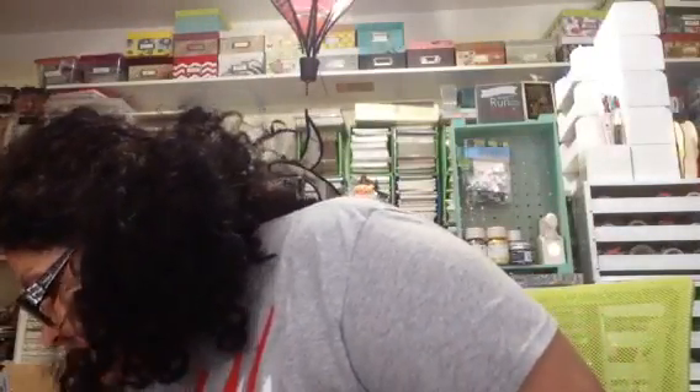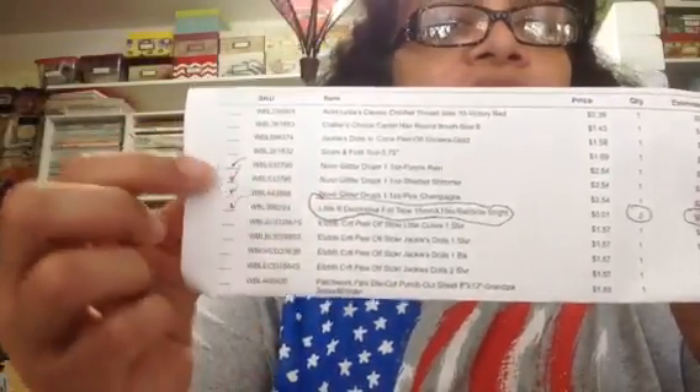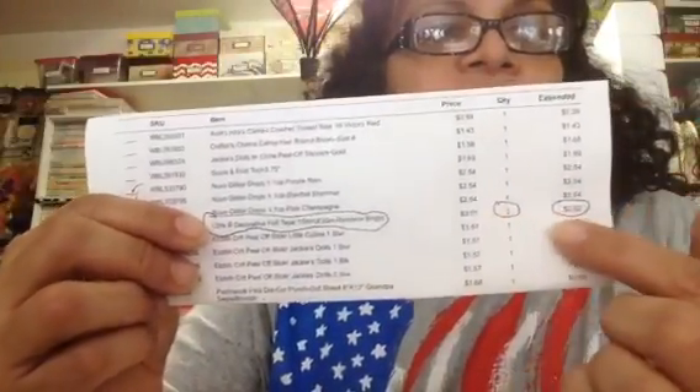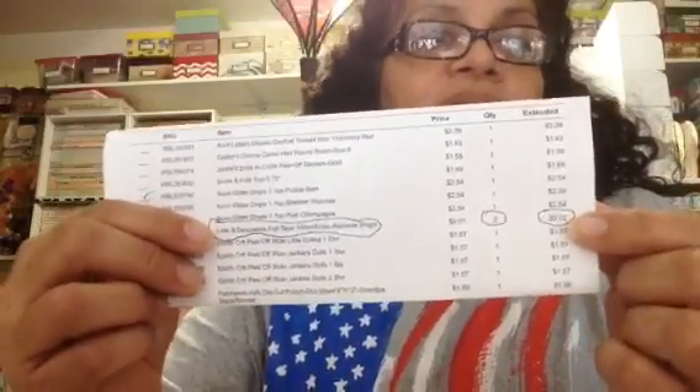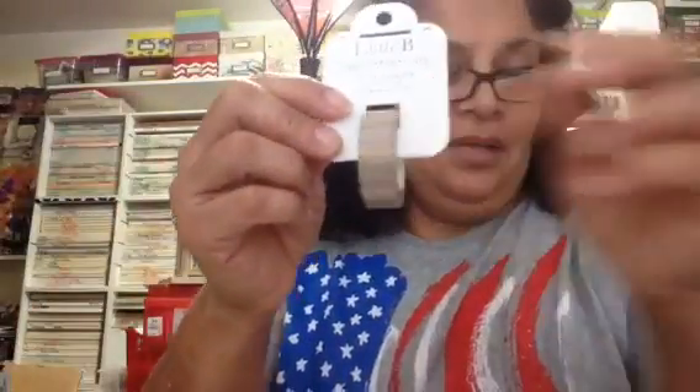Oh, I found some — let me pull these out. If you go to their clearance section on Blitsy.com, once in a while you're going to find stuff for a penny. I was able to get these two for two cents — a penny each. I'm just checking off what I got on my invoice. I got two of them at a penny each, so that was two cents. I was super excited to get them.